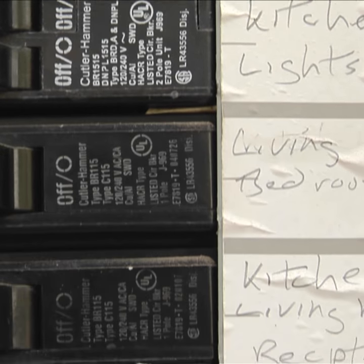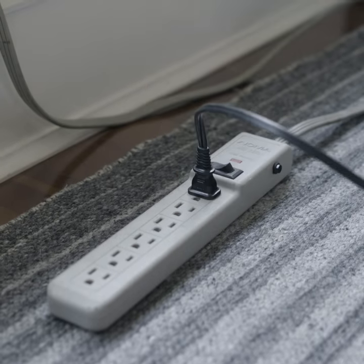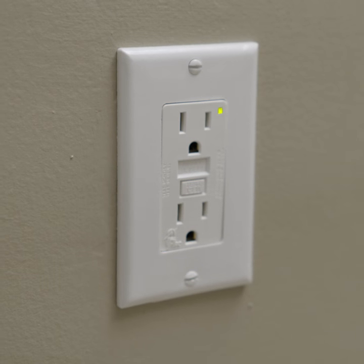Make sure that appliances that use a lot of energy, like a refrigerator or a dryer, are on a dedicated circuit. Too much drain on one circuit can cause it to overload. Connect all devices to a surge-protected power strip or a GFCI outlet. This will help protect against any unexpected electrical outages or surges.